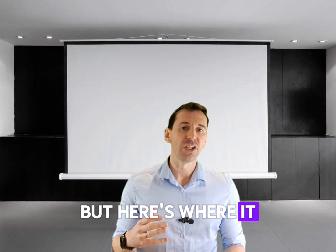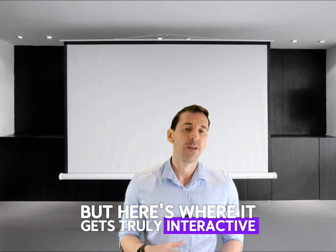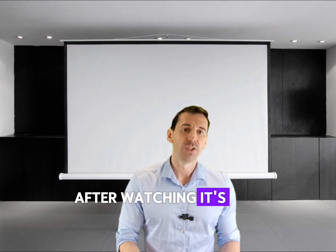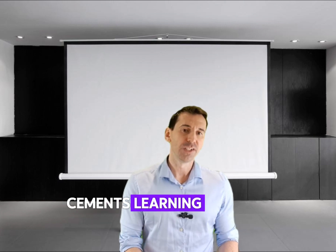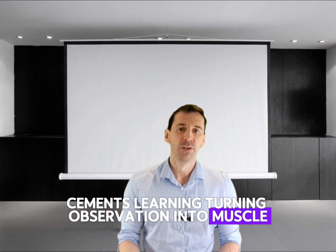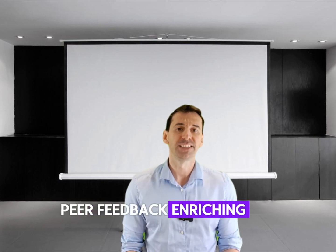But here's where it gets truly interactive. After watching, it's time to do. Hands-on practice cements learning, turning observation into muscle memory, with peer feedback enriching the process even further.